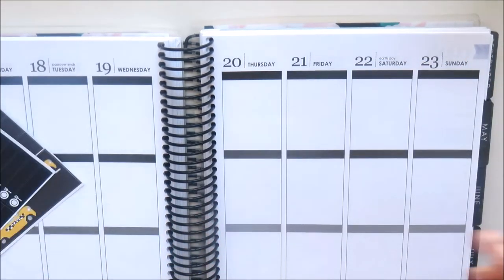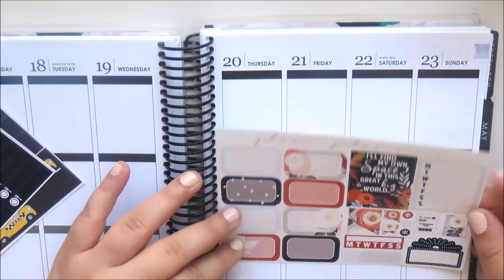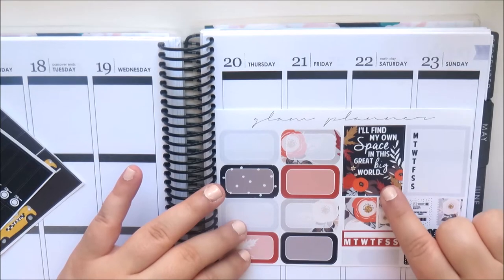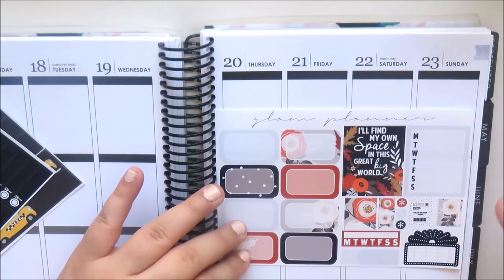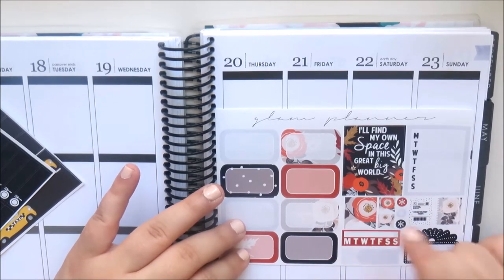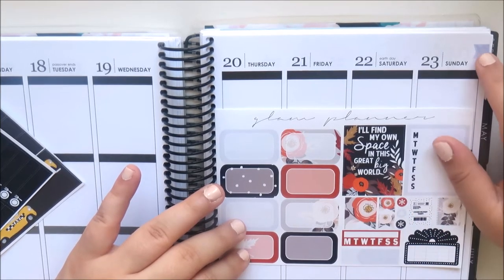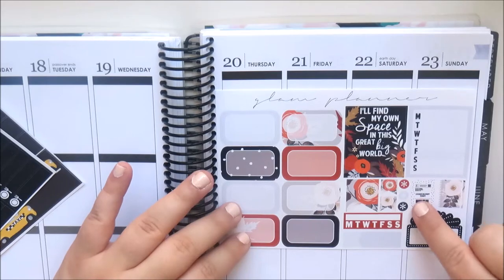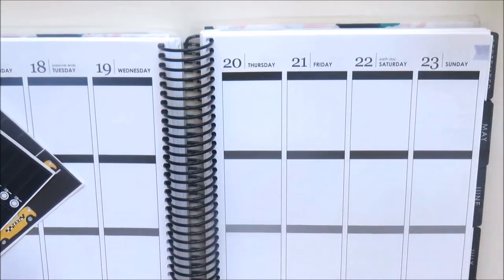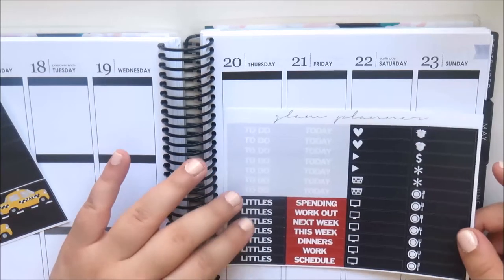This page has eight half boxes, then a quote box that says 'I'll find my own space in this great big world' — very pretty, I love the floral in here — and then a weekly tracker, a flag, two little corner flags, some asterisks, a bubble mailer, a planner, a movie marquee, a habit tracker, and another appointment label.